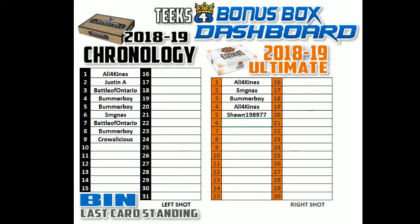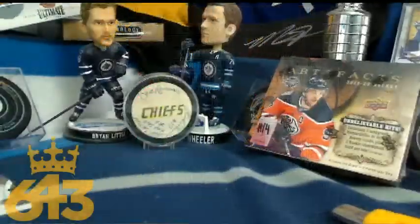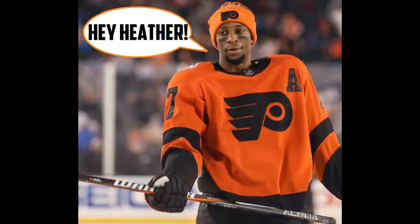Next up we got Artifacts. This is where Spider requested the Crosby. All Four Kinds gets five points for the janitor bonus for Minnesota, and we've also got DWH and Philadelphia. I've got a shoutout going to Heather — Dave's wife — welcome to the breaks. And I've got a shoutout for Heather from her favorite player, Wayne Simmons — Wayne Simmons says hey Heather, welcome to the breaks! Five points for the three-plus team winners: All Four Kinds, Battle of Ontario, Bummer Boy, Justin A, SMG, Steve, and Spider. You guys all get five points — good luck everyone.